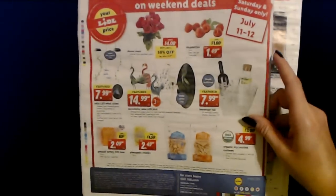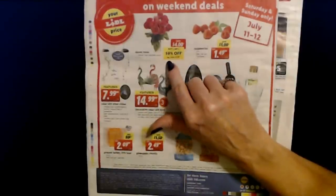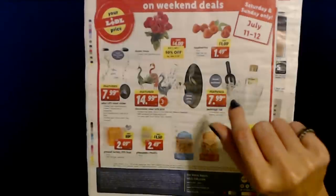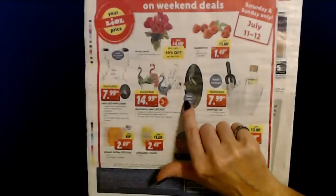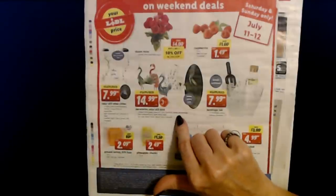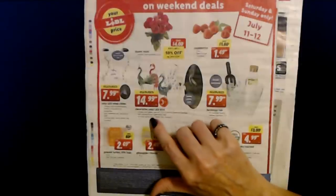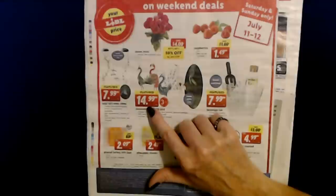On the back we have weekend deals. You can get a dozen roses — buy one, get one 50% off — and the regular price is only $7.99 for a dozen roses. And decorative solar LED birds — warm white LED — choose from a green peacock, blue peacock, a heron, or a flamingo. The light automatically turns on at dusk and runs for eight hours when fully charged — only $14.99.